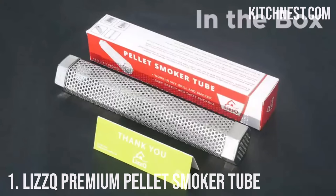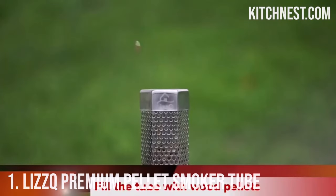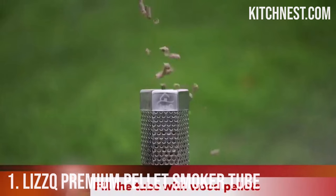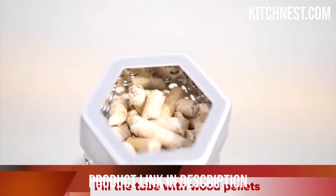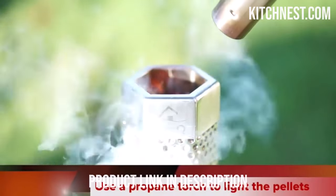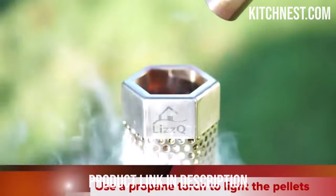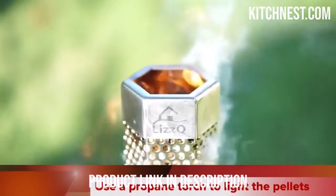Number 1: LIZZQ Premium Pellet Smoker Tube. If you're looking to elevate your grilling game, the LIZZQ Premium Pellet Smoker Tube is a must-have accessory. Whether you're a seasoned grill master or a weekend warrior, this 12-inch smoker tube is designed to deliver up to 5 hours of billowing smoke that will take your culinary creations to the next level.